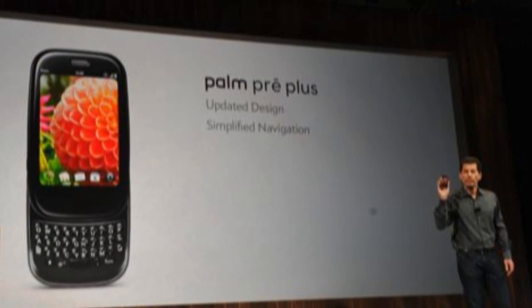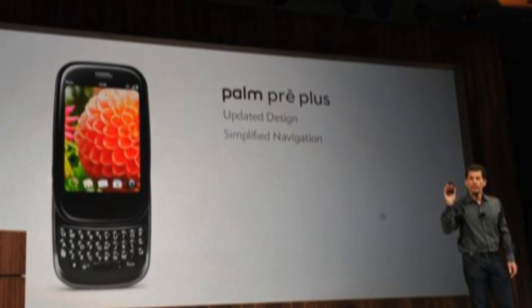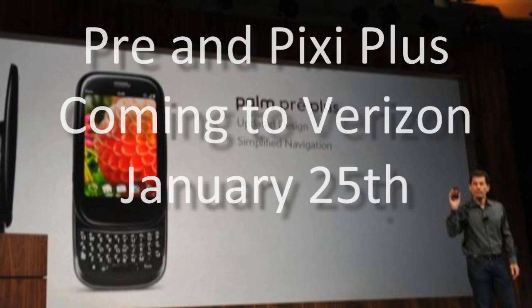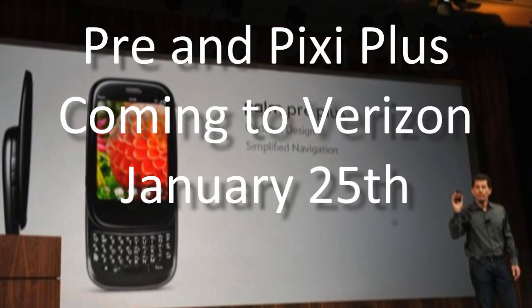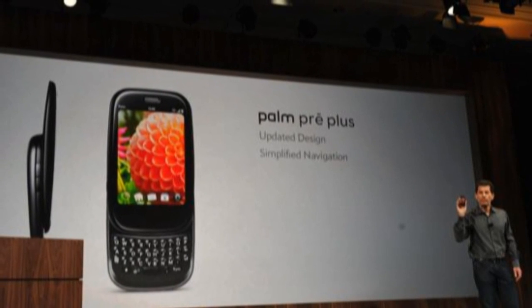The Palm Pre Plus and Pixie Plus are both Verizon exclusives, so don't expect to see them on Sprint anytime soon. Both phones will be available on Verizon very soon — as in January 25th. No word on pricing yet, but it will likely be only moderately higher than on Sprint, if not the same. Definitely some good news for two of the best phones around.